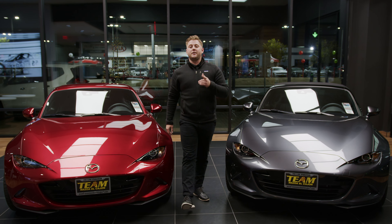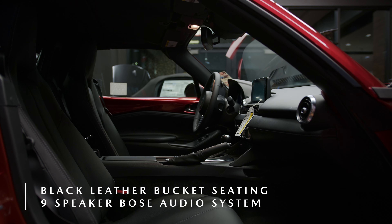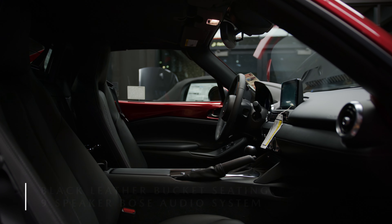This vehicle comes standard with a seven-inch touchscreen display, black leather bucket seating, and a nine-speaker Bose audio system. For cargo space, you have up to 4.6 cubic feet.